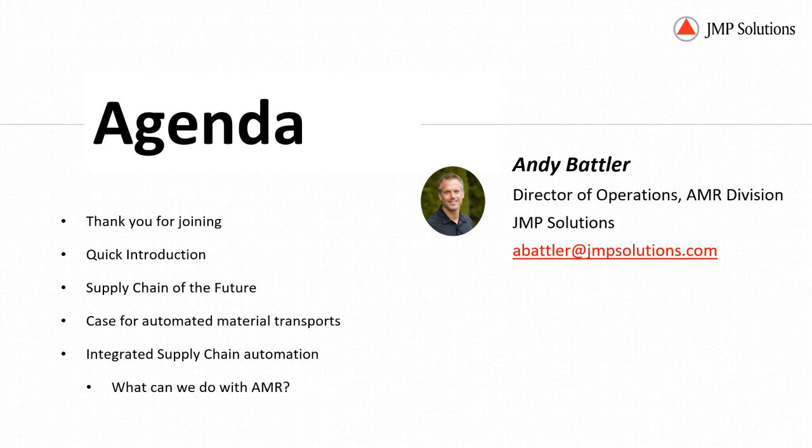Today we'll start with a quick thank you. I want to thank everybody for joining. We'll do a quick introduction to JMP, myself, and my team, and a quick review of the supply chain of the future. We'll talk a little bit about the case for automated material transports, and then we'll get into integrated supply chain automation and what we're doing with AMR.